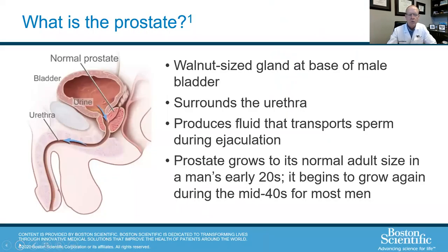So what is the prostate? The prostate is a walnut-sized gland at the base of the bladder that surrounds the urethra. It's mainly a reproductive organ in that it provides fluid for ejaculation and fertility. As men get into their twenties, the prostate reaches about the size of a walnut. Once we get into our forties, the prostate can grow, and that's what can start to cause problems.